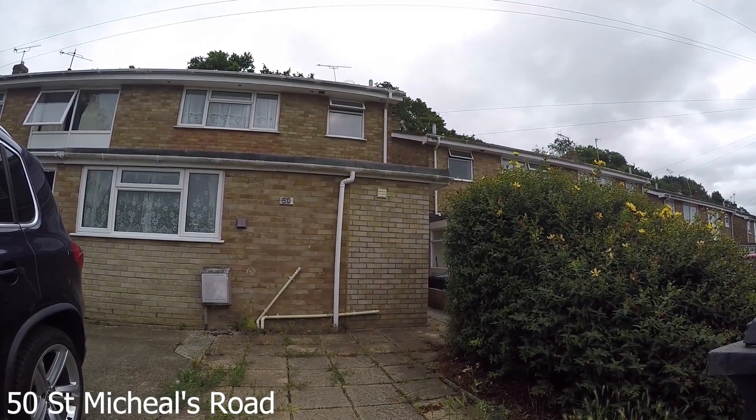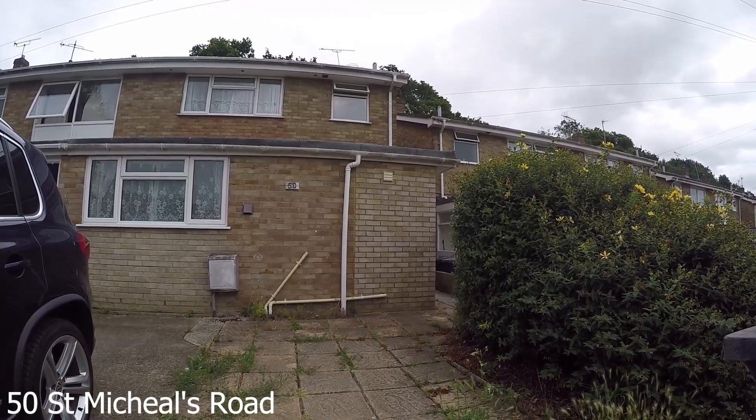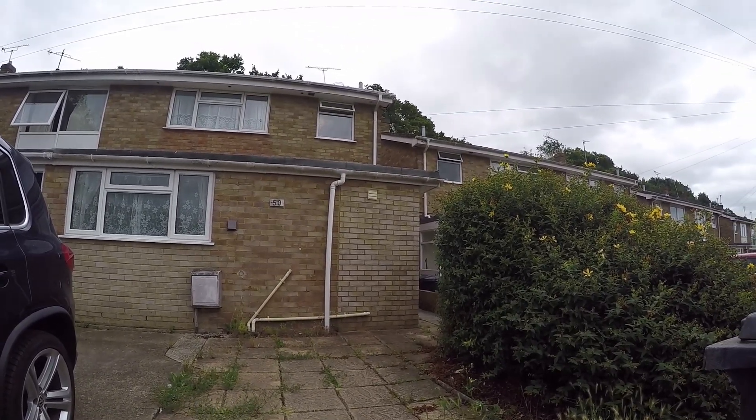Today we're outside number 50 St Michael's Road. This five-bedroom property has a parking space out front and is very close to the Elliott Pathway. Let's take a look inside.